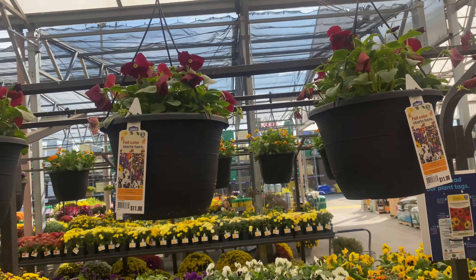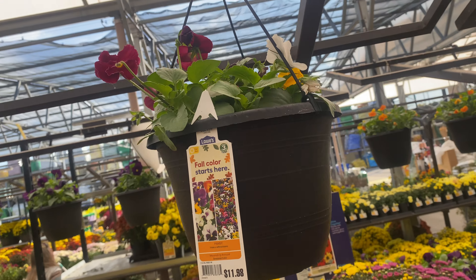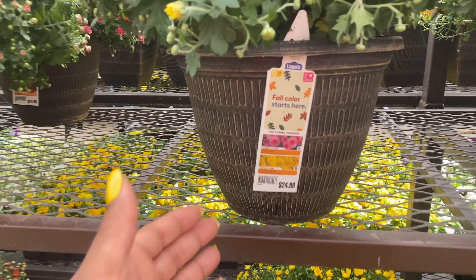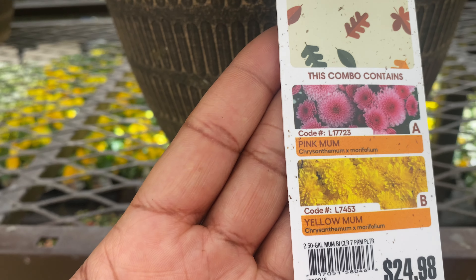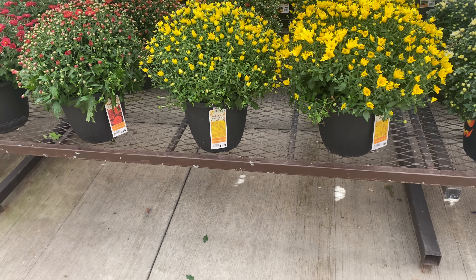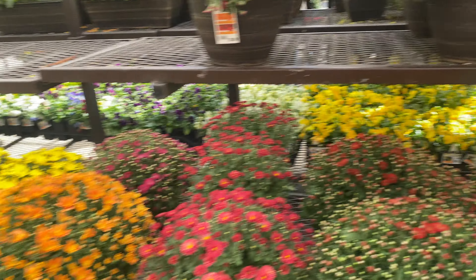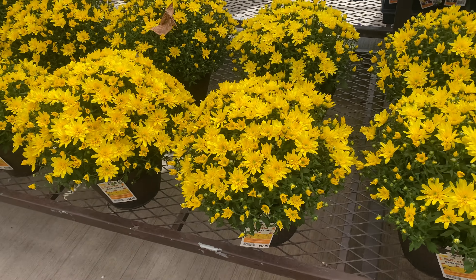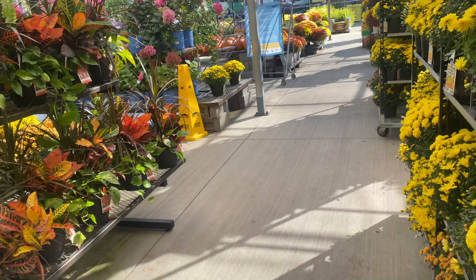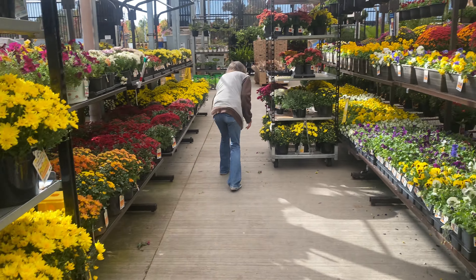Beautiful colors here — I like that burgundy. And they have it in the mix right here. So pretty. The large mums here are $24.98. Full sun. The ones down here are $14.98. That yellow is just always striking. Aren't they loaded? More pansies over here.